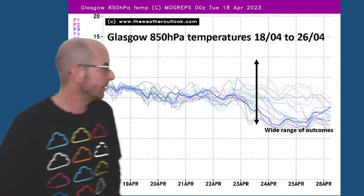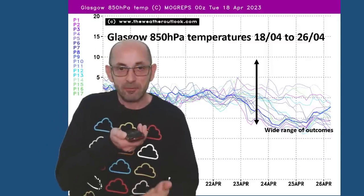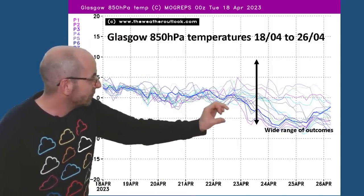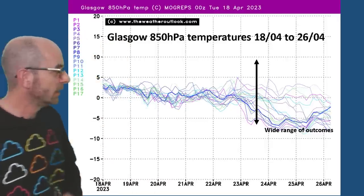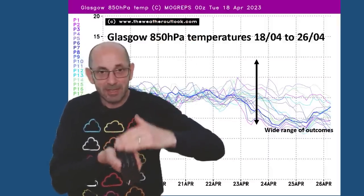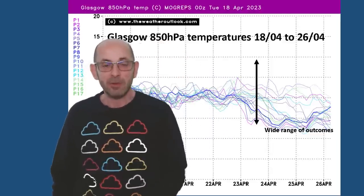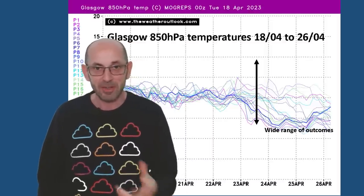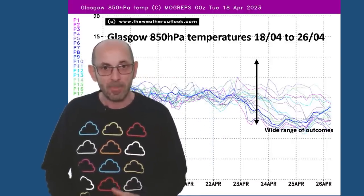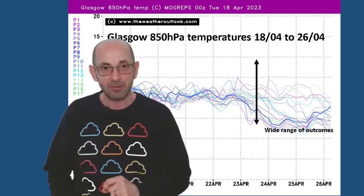Going up to Glasgow, it's a similar story through the early part of the plot. But from the 23rd that spread starts to develop, though it isn't as distinct as on the London chart. In other words, there is a bigger cluster of runs that bring in cold air at minus five Celsius or a couple of degrees lower. It makes sense because the plunge is coming down from the Arctic, and if it's going to reach far south, it has to cross Scotland first. The question is just how far southwards it's going to make it. It isn't at all certain that the cold air will reach the south — the chance increases as you head northwards, and that's where the highest chance of snow is likely to be.